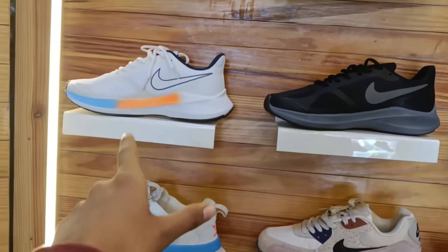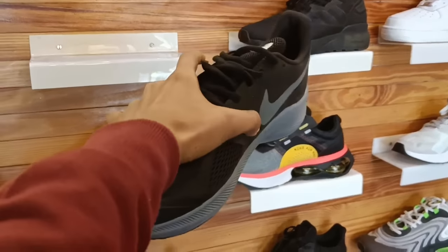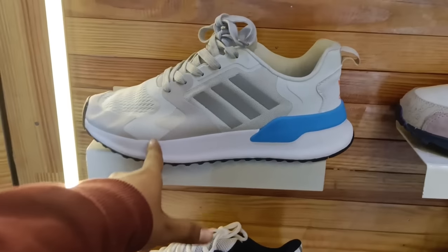Both of them are 2300 quality — premium quality IMP shoe. This is a light shoe and this shoe is good.